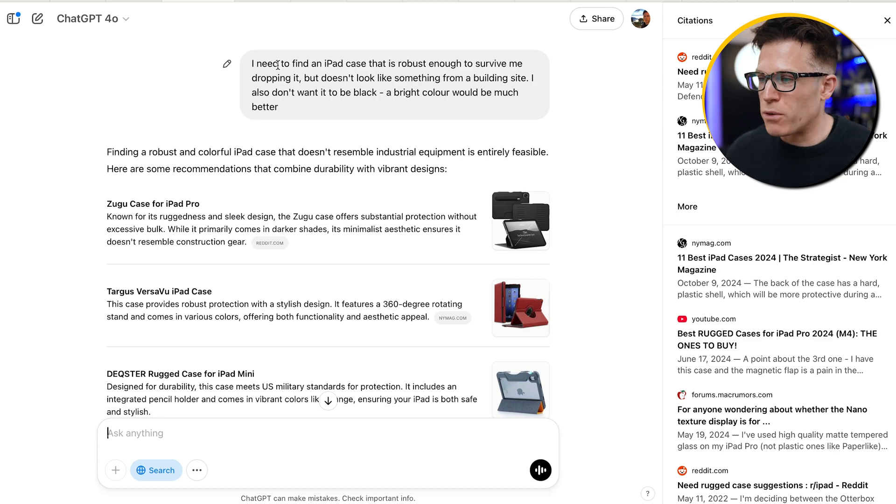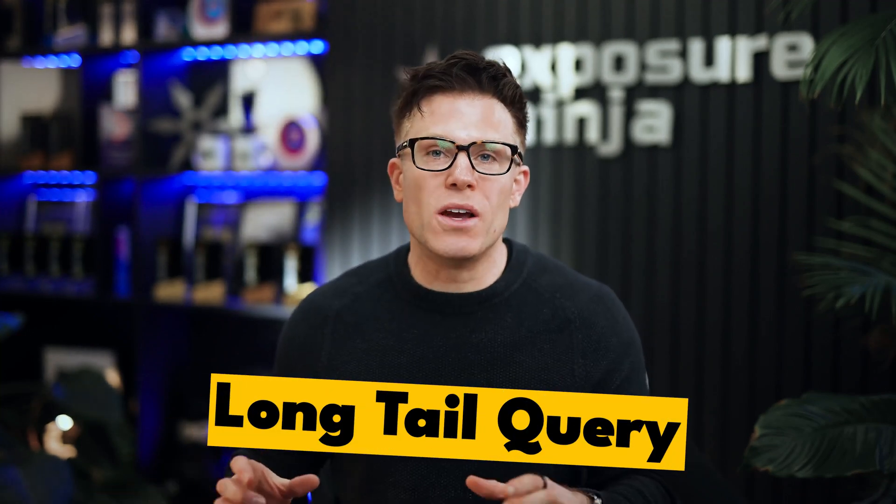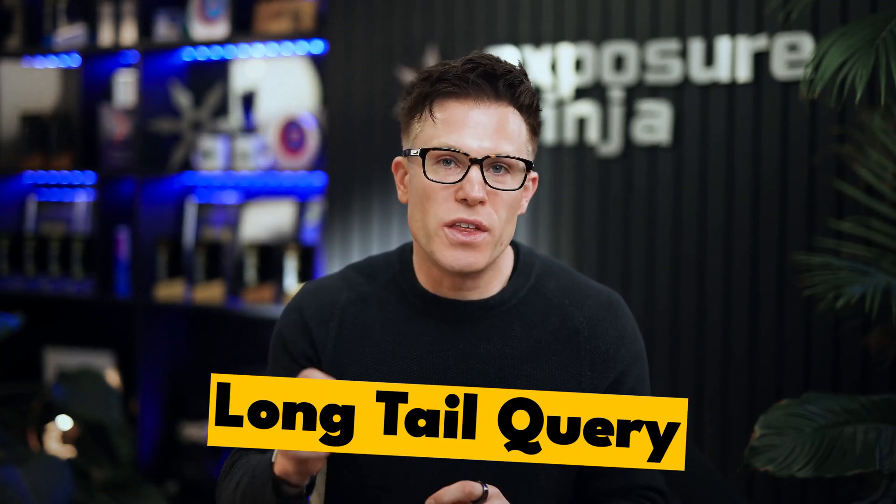Let me walk through an example to make this more real. I'm going to search ChatGPT for something fairly long and rambly: 'I need to find an iPad case that's robust enough to survive me dropping it, but doesn't look like something from a building site. I also don't want it to be black — a bright color would be much better.' This is what's called a long tail query. It's very likely that nobody on earth has ever searched for this exact question.